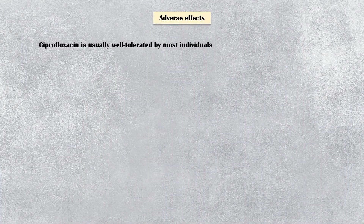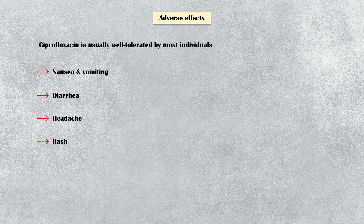Ciprofloxacin is usually a well-tolerated drug. Minor side effects include nausea and vomiting, diarrhea, headache, rash, and restlessness.